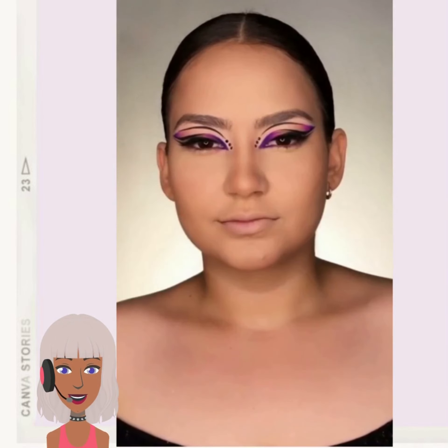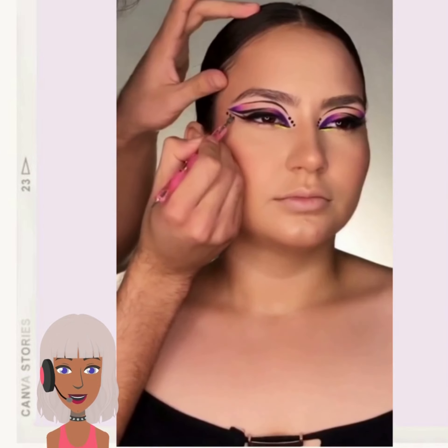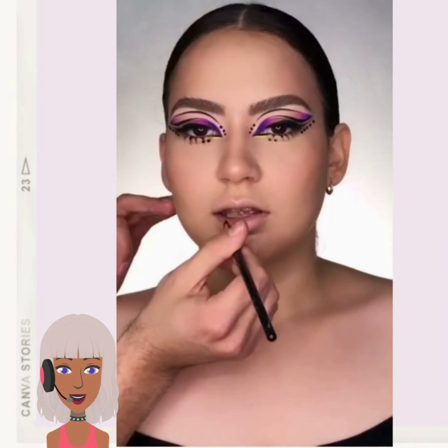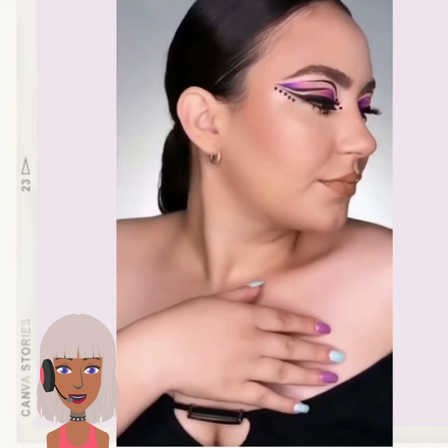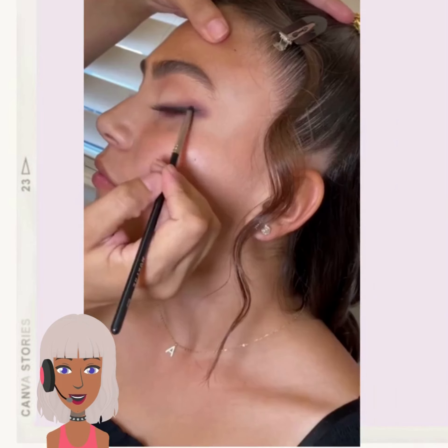This is really pretty. So she's doing like a bronze cheek. I love the creativity behind this look — so different. I've never seen an eyeshadow look done like that before.